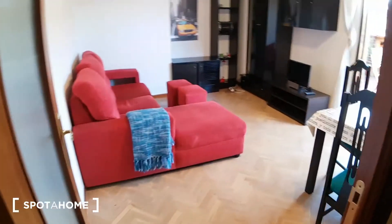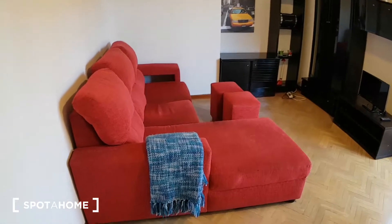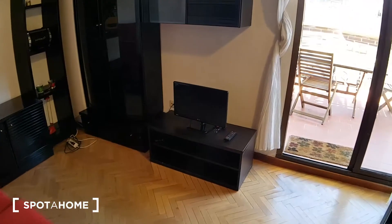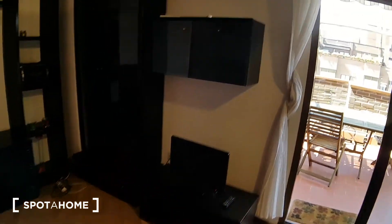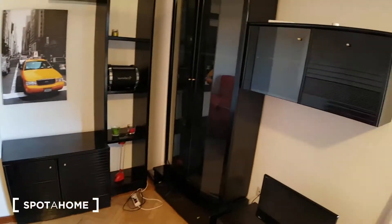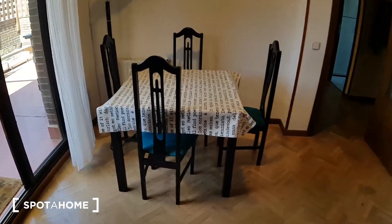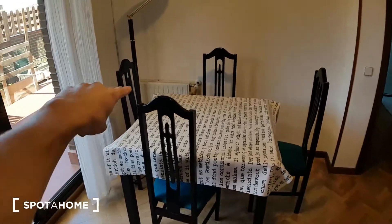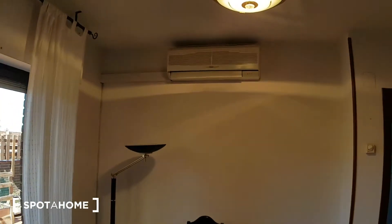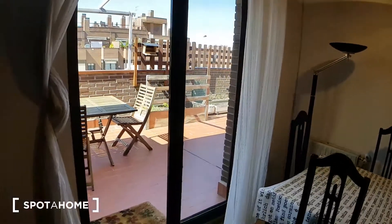Here we got the living room, pretty big. With this very large red sofa, the TV screen right here, some shelves, and some chest of drawers and cupboard. Right behind me here we got a table with four chairs to have dinner. A small heating unit right over there. And here we got the air conditioner which is pretty useful in Madrid, especially during summer.